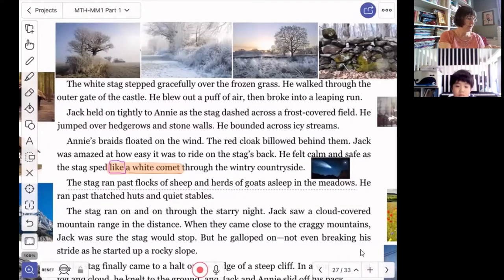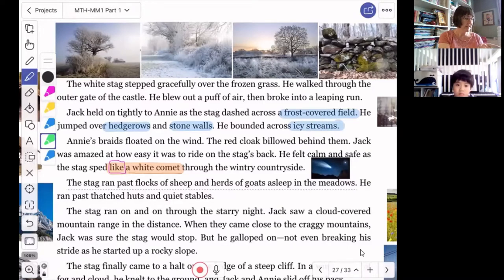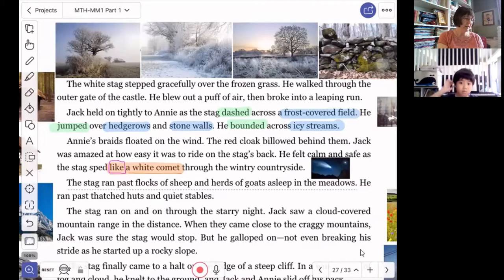As they were traveling, they dashed across a frost-covered field, jumped over hedgerows and stone walls, and bounded across icy streams. So the verbs that she's using are dashed — that's moving quickly — jumped, bounded. So frost-covered field, hedgerows, stone walls, and icy streams. Let's take a look at some of those pictures.